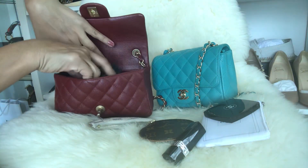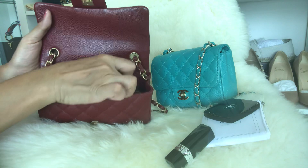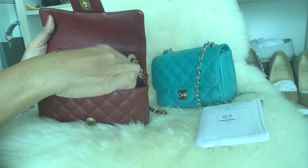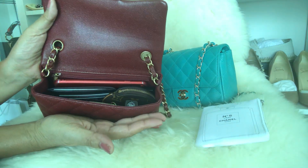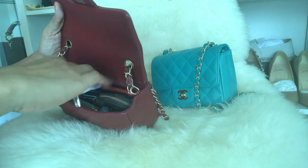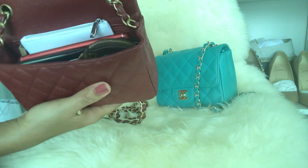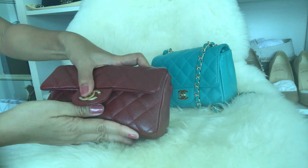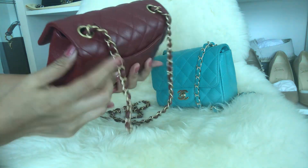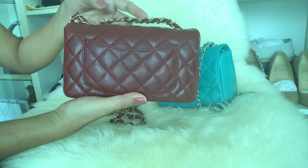Let me now pack the same items into the rectangular mini: phone, card case, key chain, coin purse, compact mirror, and lipstick. As you can see, it looks really full — it's at full capacity and the bag is a bit stressed.